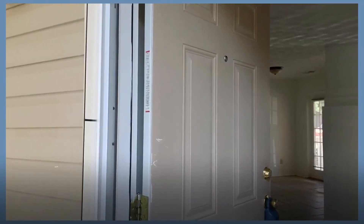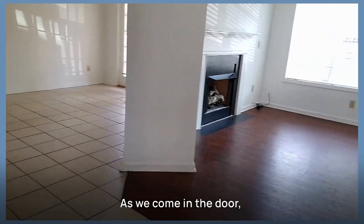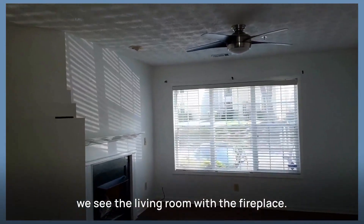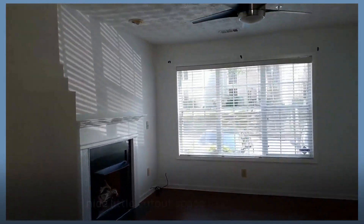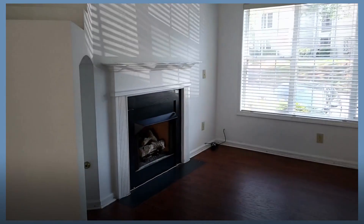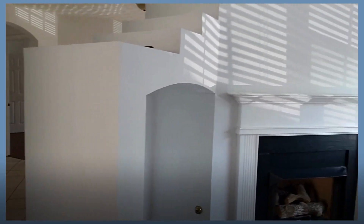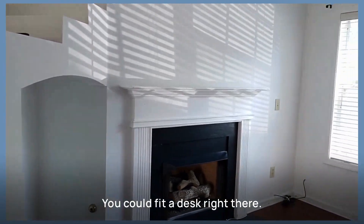The unit that we're going to see today is a first floor unit. As we come in the door, we see the living room with the fireplace. There's a nice ceiling fan and there's a nice little cutout space that would be perfect for those who work from home — it could fit a desk right there.